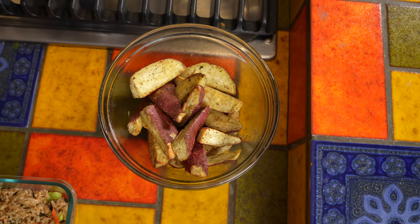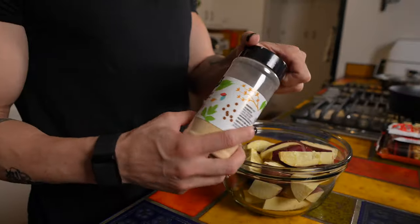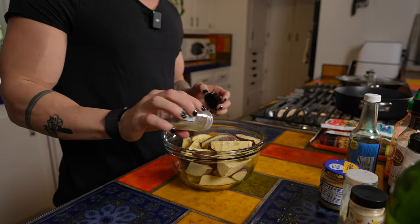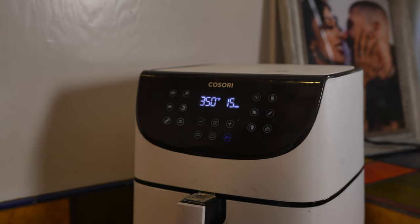While the rice is cooking I'm going to start preparing the Japanese sweet potatoes. I decided to cut these into more of a wedge shape. I washed them with some vegetable wash under water, cut them up, threw them into a glass bowl, added some olive oil on top, then added some garlic powder as well as pepper. Then I put these into the air fryer and cooked them at 350 degrees for 15 minutes. Check on them about halfway through and shake up the tray to make sure they're cooking evenly.